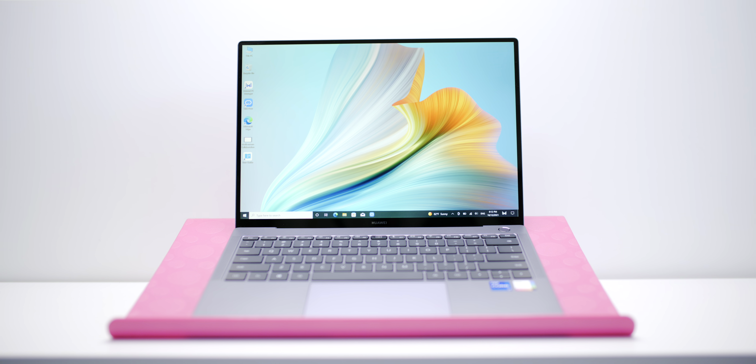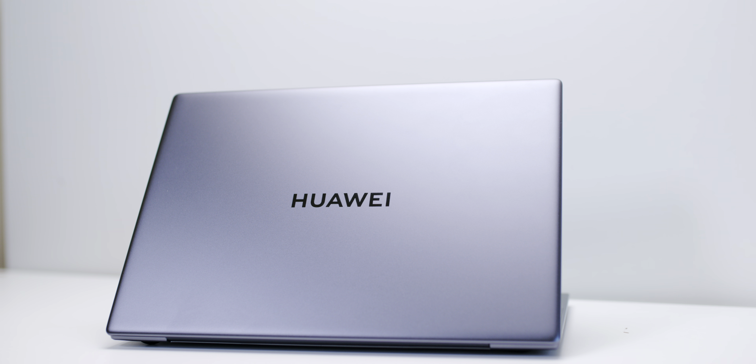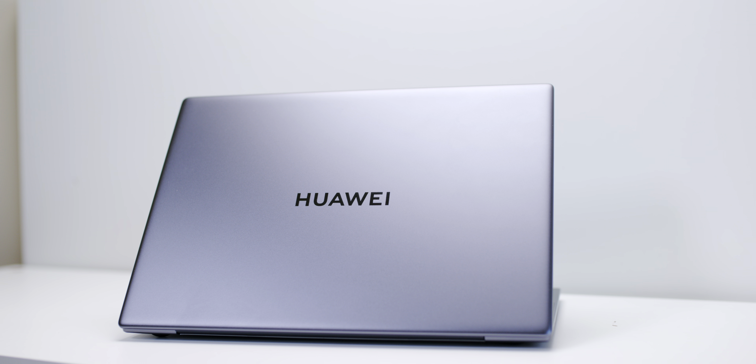It comes with an Intel 11th gen CPU up to 28 watts, and the integrated graphics is actually more powerful than the MX350 that was in the last model — how cool is that. Another amazing feature of this laptop is its cooling. It's a thin and light ultrabook, but it has a vapor chamber — that is awesome — and it actually works pretty well.